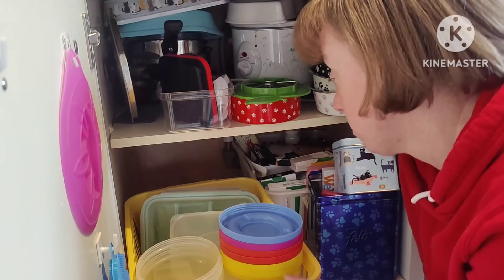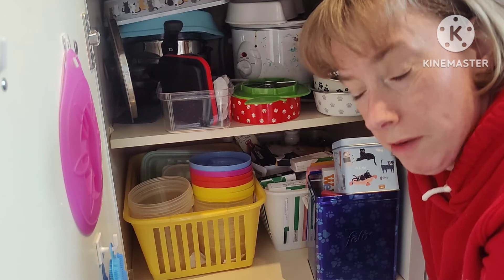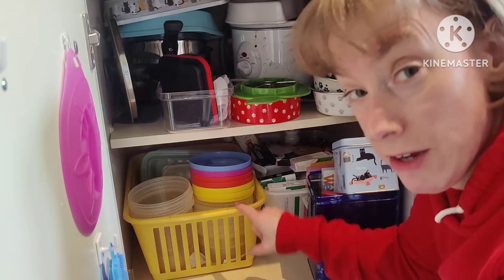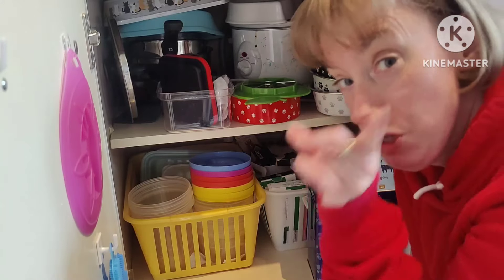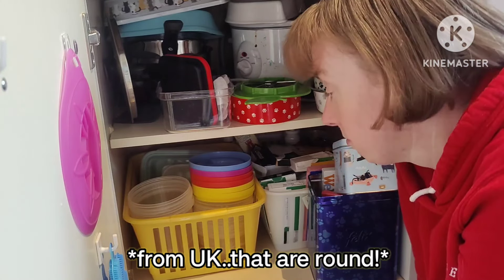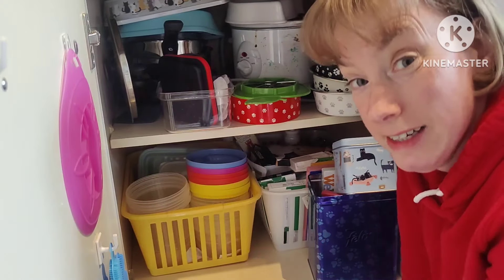I won't be getting rid of any food storage containers today, but when I go on a shopping trip to IKEA I'll get some more containers. If any of you know of another place to get food containers, do let me know. So yeah, that's actually okay for today.